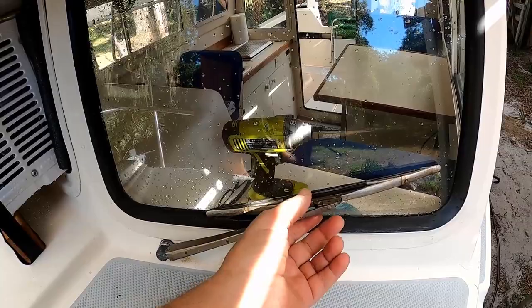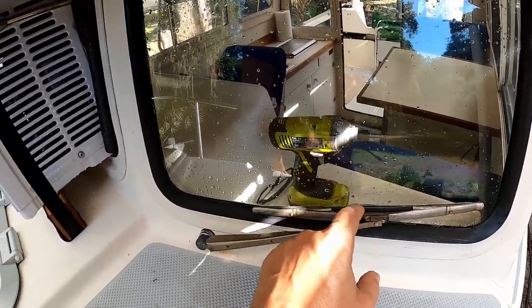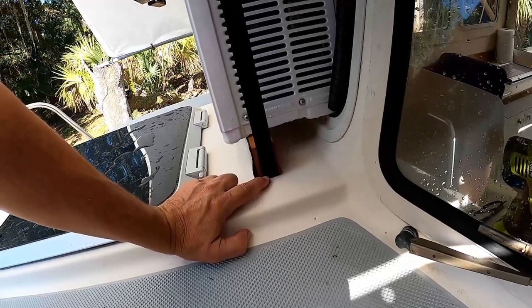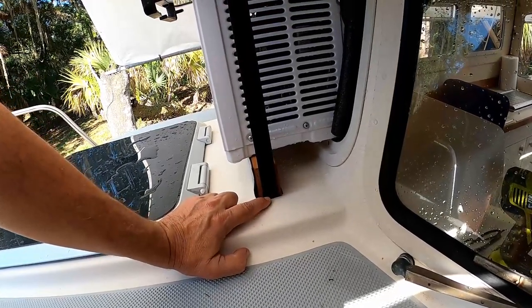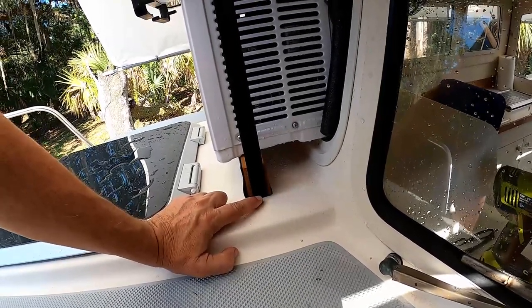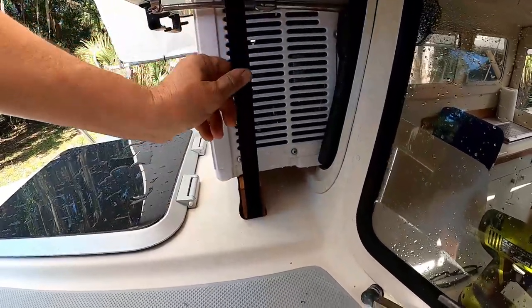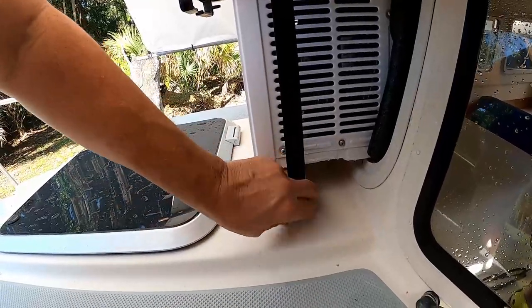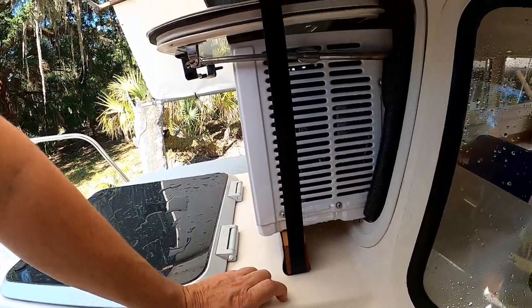I also had to put new windshield wipers on — these things were all rotted out, but we got new ones and I put them on. I did route a little gap under the wood so the strap goes through underneath and keeps the wood connected here so the wood doesn't fall out, and yeah, it should work pretty good.